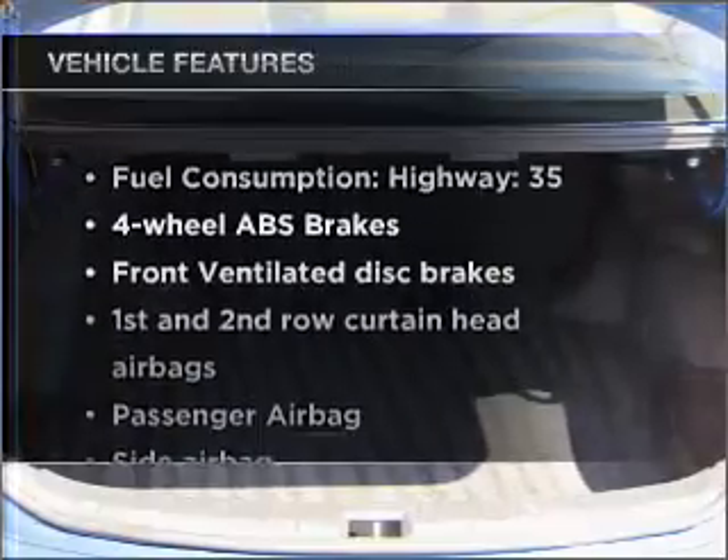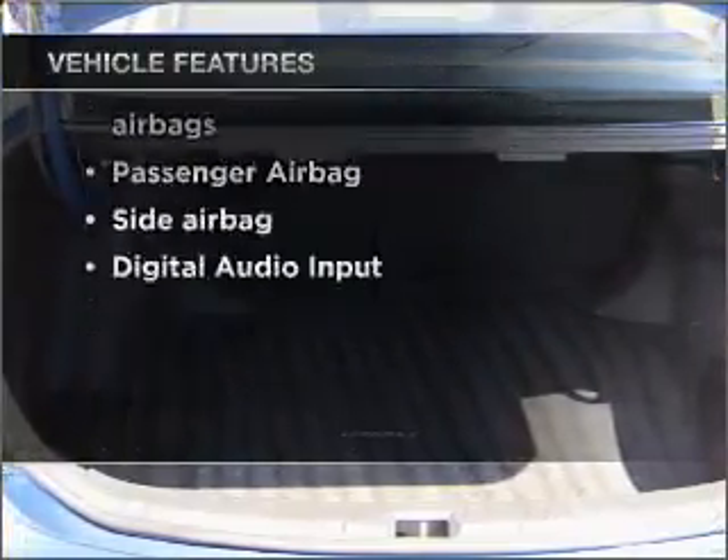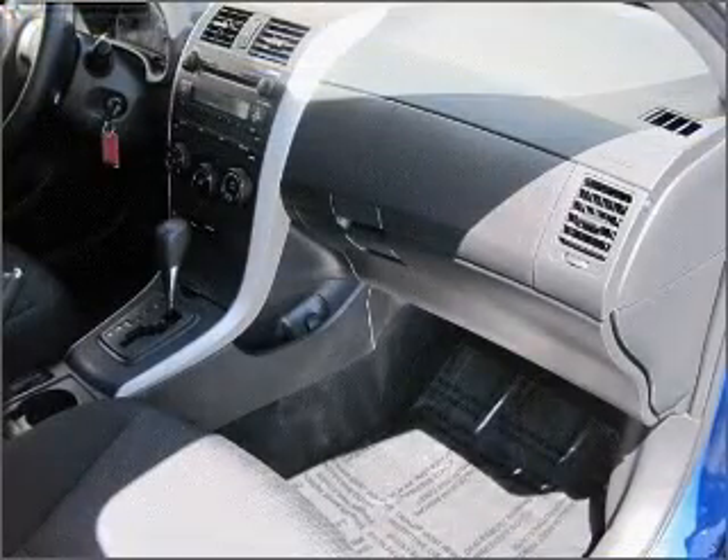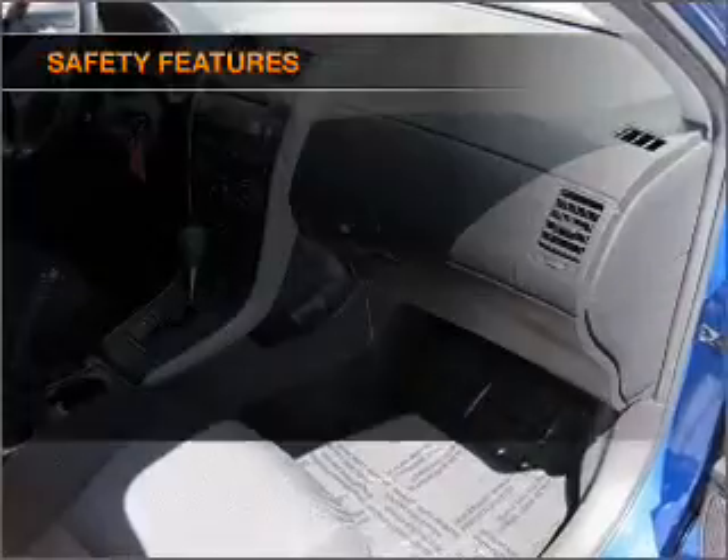And with these notable features, you won't want to miss out on the opportunity to own this amazing vehicle: air conditioning, power steering, power mirrors, and an AM-FM stereo with a CD player.